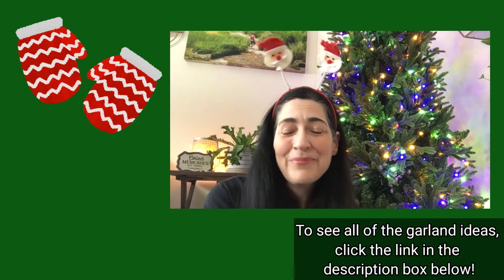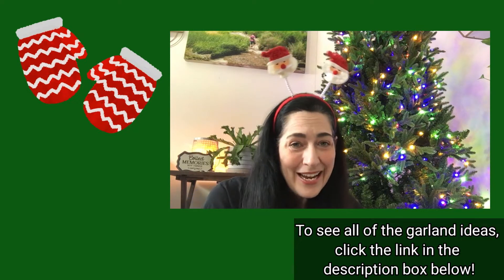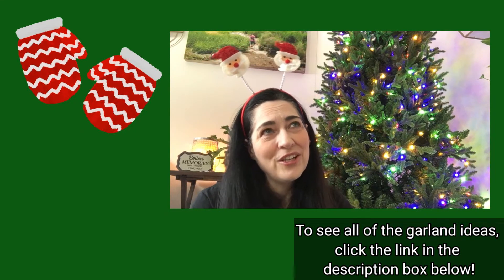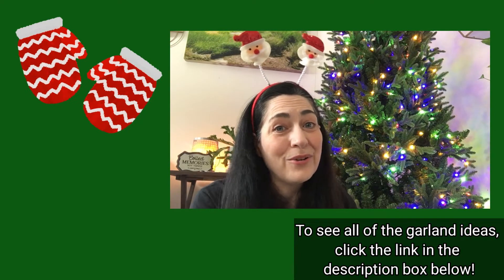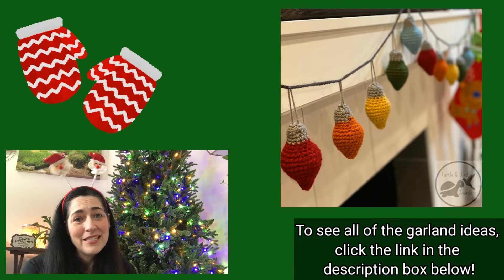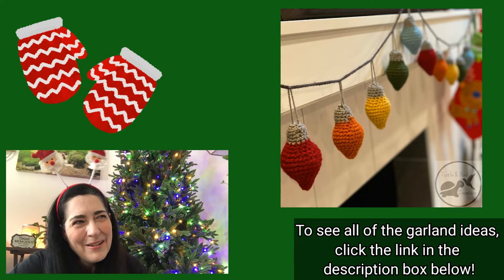That all being said, today's garland is one of my favorites. I think it's so cute — I love the amigurumi style Christmas light bulbs. I think they're really cute. I don't know what it is about these, they just tickle my fancy.